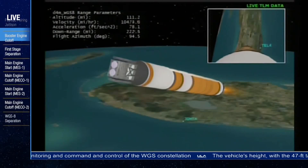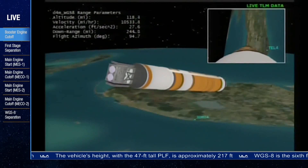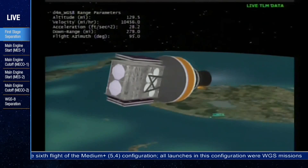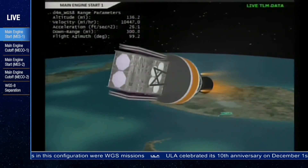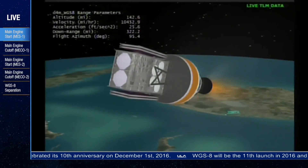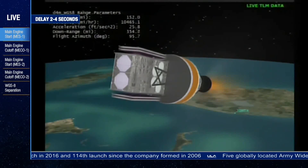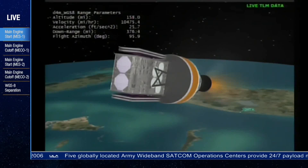We have MECO — main engine cutoff. Standing by for separation. We have good indication of stage separation. NEDS is deploying. Standing by for main engine start. We have main engine start on the upper stage engine. Chamber pressures and injector pressures look good. This is the first of three planned burns for today's mission. First burn should last approximately 15 minutes and 30 seconds. Vehicle body rates have recovered well after initial start-up transients. RL-10 continuing to perform well. Chamber pressures and injector pressures look good. This is Delta Mission Control at L plus 4 minutes, 57 seconds.